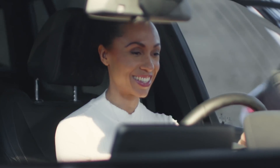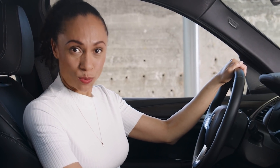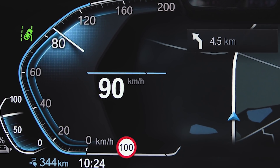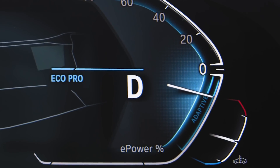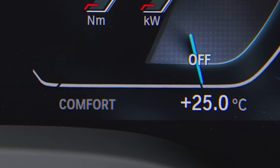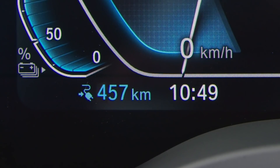Everything you need to literally keep an eye on your eDrive is in the instrument cluster right here. In the BMW iX3, the digital instrument cluster shows at one glance — besides your speedometer and the power meter — whether the drivetrain is using or recuperating electric energy. The state of charge of the high voltage battery, the eDrive mode currently set, and the current range are shown as well.